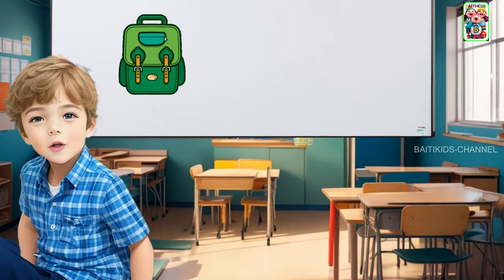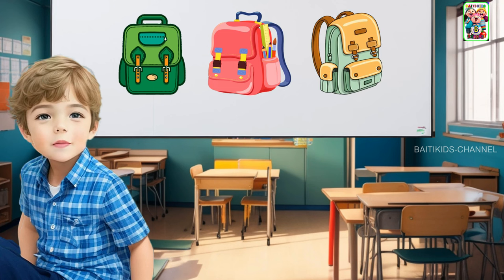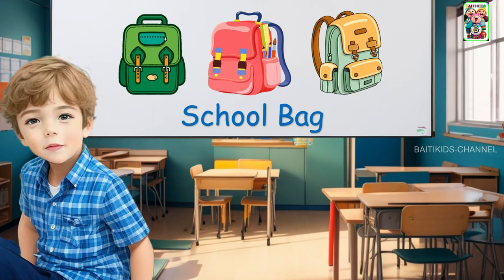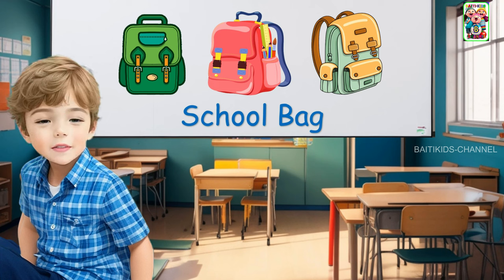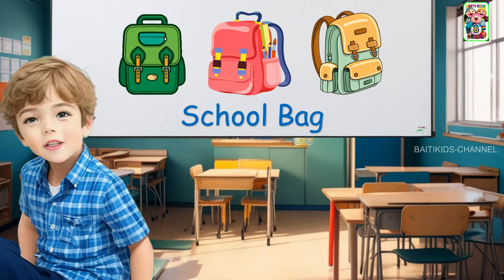Hello friends. Do you know the names of the objects on this white board? This is a school bag. This is my school bag. What's in my school bag? Let's see together.